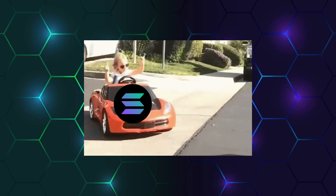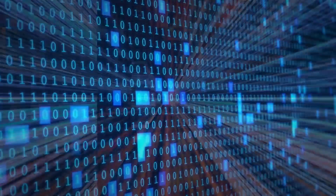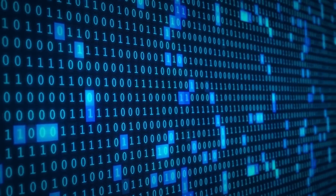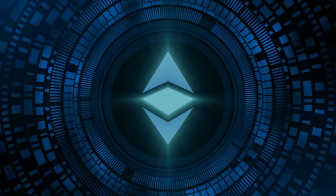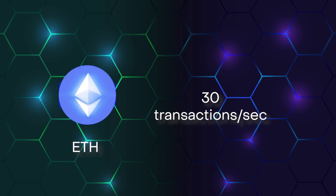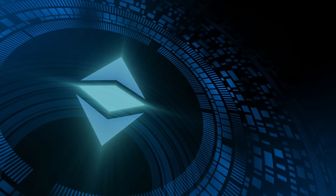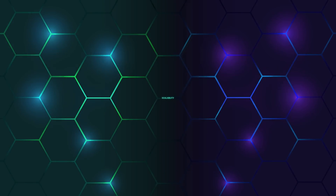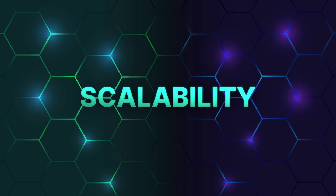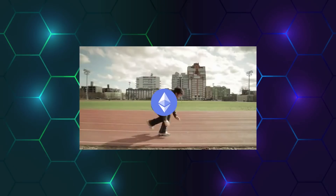Solana wins hands-down when it comes to transaction speed. In fact, Solana is one of the quickest blockchains in the game when it comes to transaction processing. This has something to do with network design. While Ethereum valued decentralization, Solana prioritized throughput. Ethereum can currently handle up to 30 transactions per second, compared to Solana, which can handle over 50,000 transactions per second without crashing. However, bear in mind that this will change with the merge. Ethereum 1.0 can only execute about 13 to 15 transactions per second, making it far from the quickest blockchain.